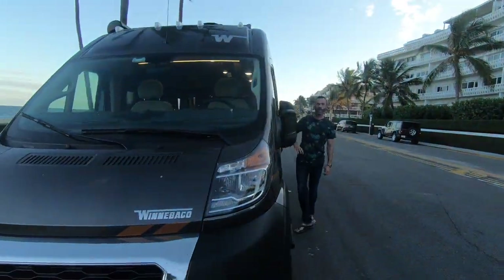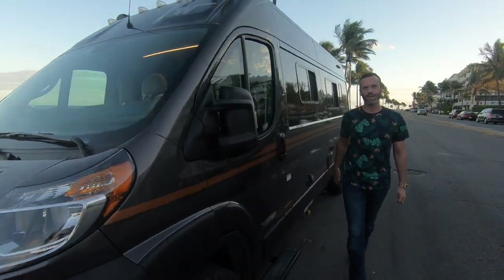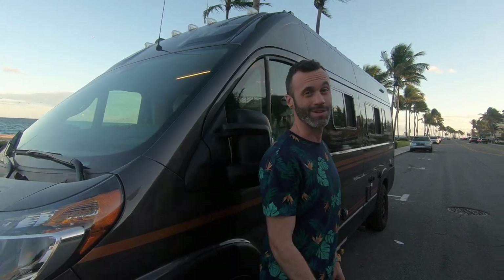It comes with the standard hookups you've seen in an RV, but honestly we hardly use those because we boondock — meaning we never hook up. We've had it for about two months and haven't needed to hook up once, and I'll tell you why with some more cool features.